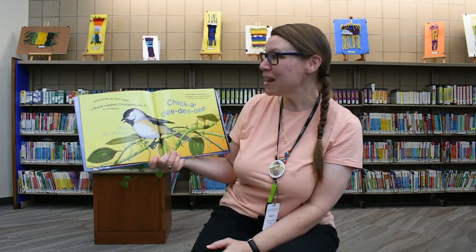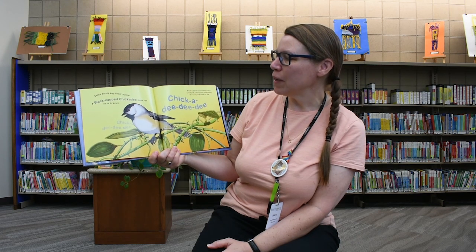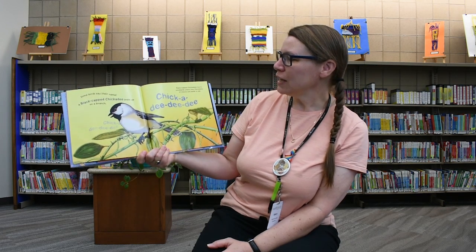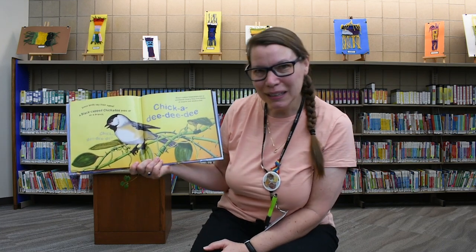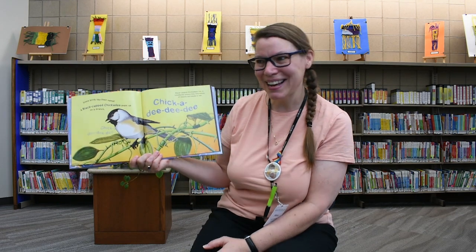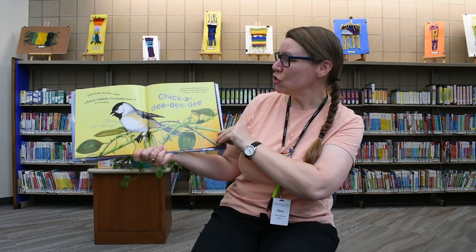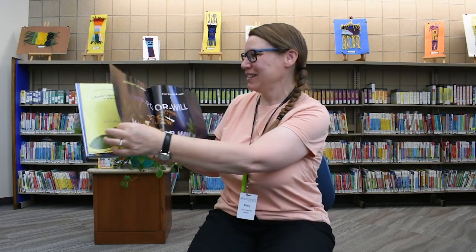Some birds say their own names. A black-capped chickadee pops up on a branch — chickadee-dee-dee-dee! Let me hear you say it: chickadee-dee-dee-dee. Very nice. Black-capped chickadees live in woodlands where they find plenty of insects and seeds to eat.